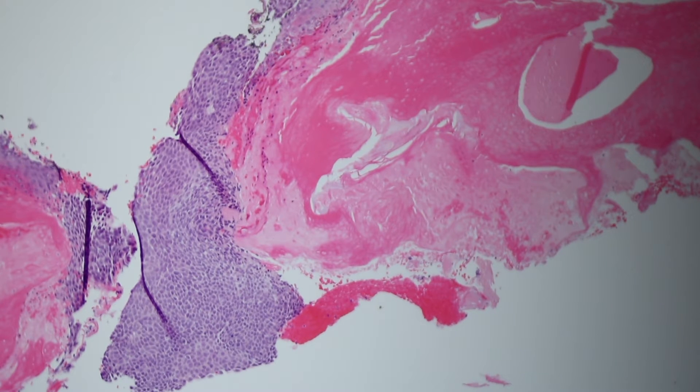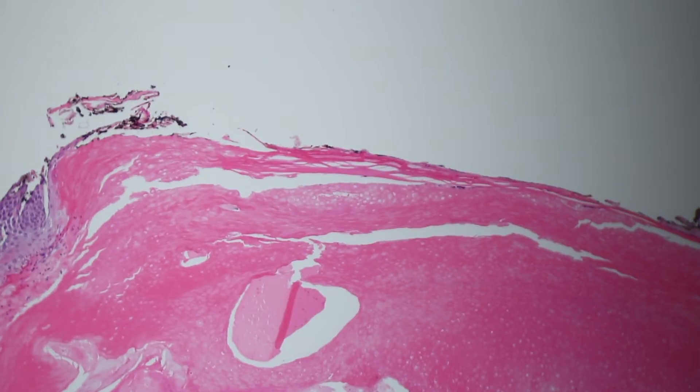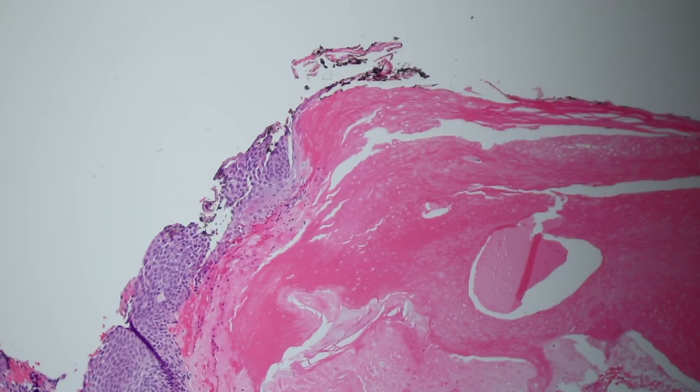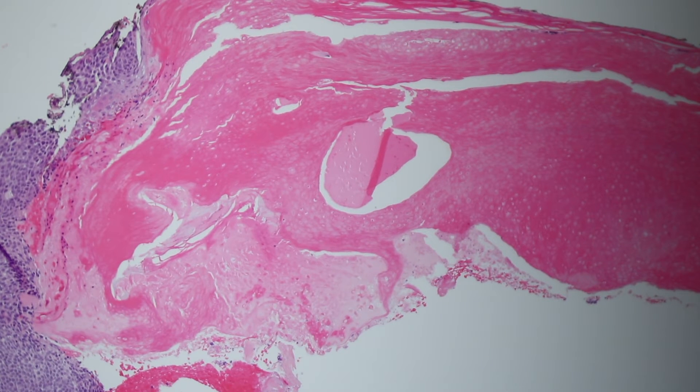These are most common in young kids, often in the head and neck area, but they can be seen in people of all ages. And even this person who is older — it's totally fine to have pilomatrichomas. I see them in older adults all the time. Anyway, this is a really nice example. And if I see the blue basaloid cells and the shadow or ghost cells, that's really great.